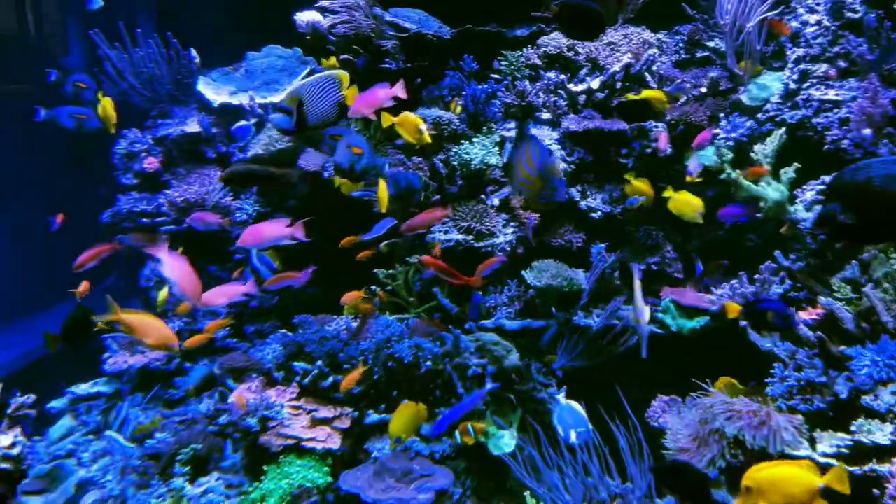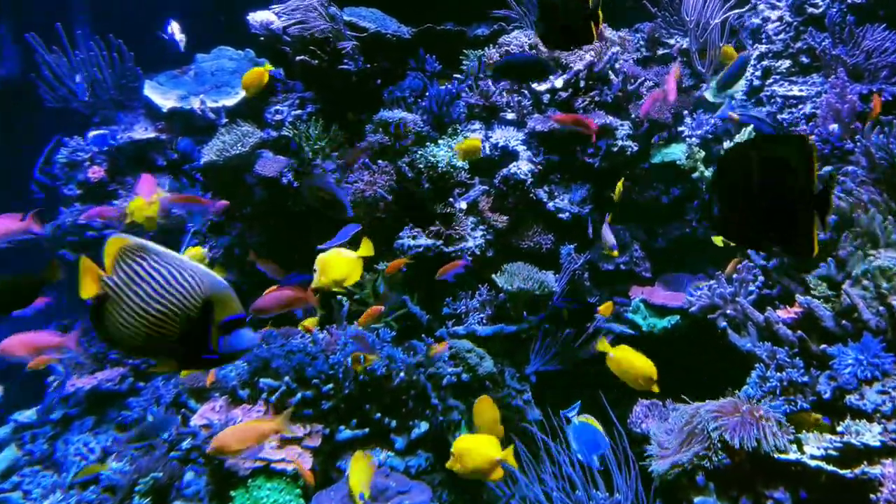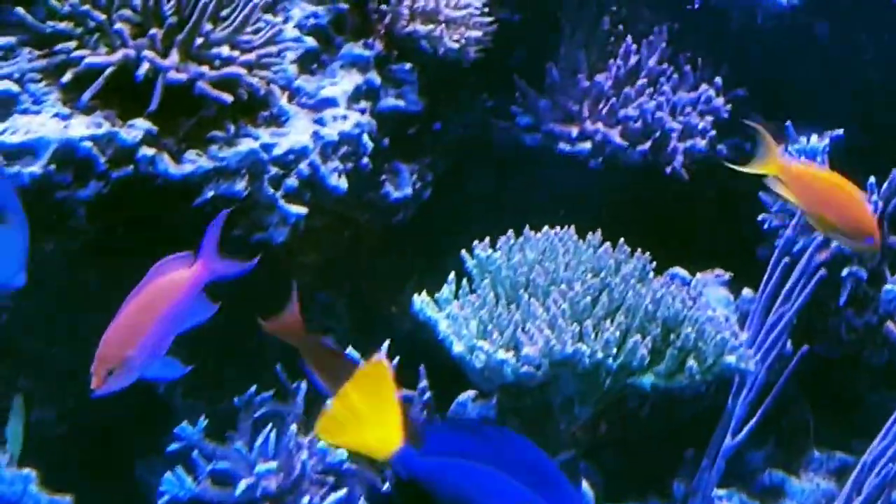I really only added one coral. Let's see if I can just show you where that coral is. It's a big massive green one right there. It's a beautiful piece.